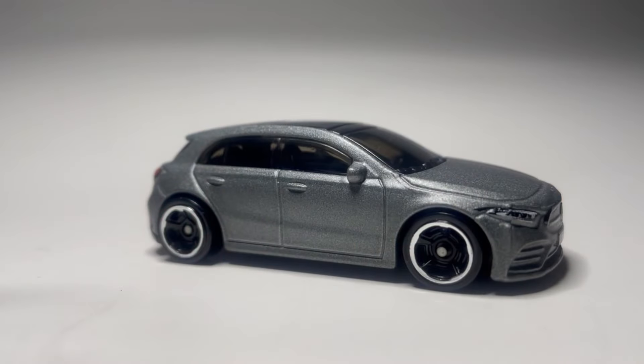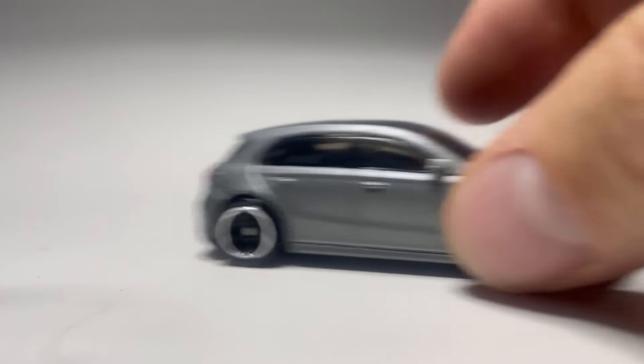The Mercedes-Benz A-Class takes another checkered flag and wins race number three — beats out the other German cars, beats out Audi, beats out Porsche. We'll set that one alongside the Monte Carlo and the Honda Civic, which are our previous winners. Since we've got a little extra time, I think it's time for another bonus race.